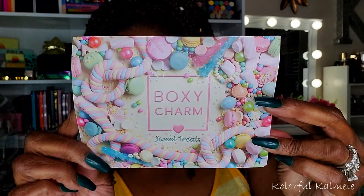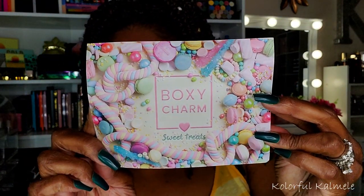This is the card here — BoxyCharm Sweet Treats. Really cute. I'm going to read the version number for those of you who care: I have version C2104293-PM. That is the box that I have. Let's go ahead and start pulling stuff out.